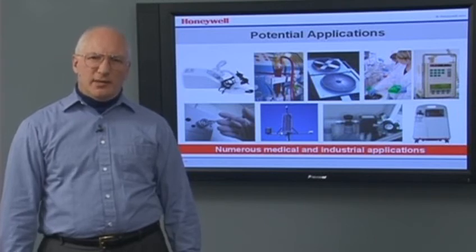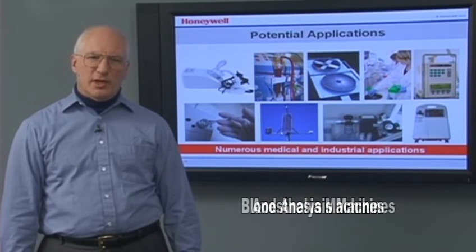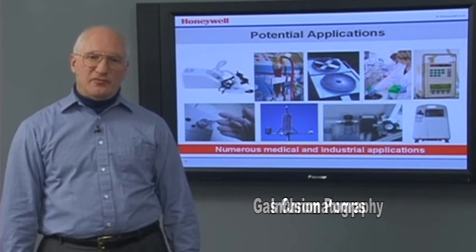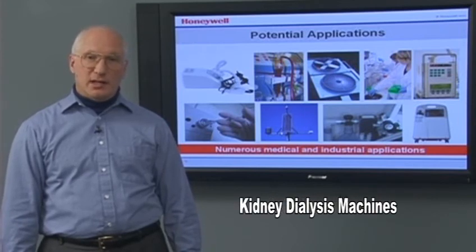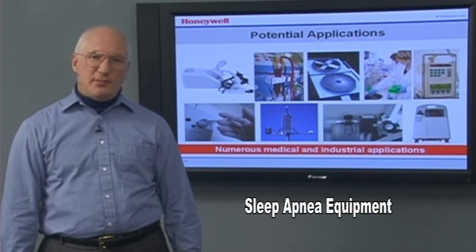Medical applications include airflow monitors, anesthesia machines, blood analysis machines, gas chromatography, infusion pumps, kidney dialysis machines, life science devices, oxygen concentrators, and sleep apnea equipment.